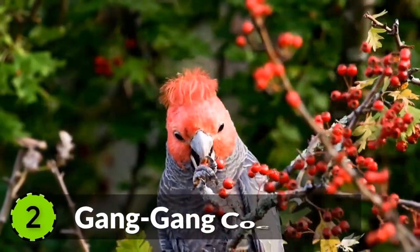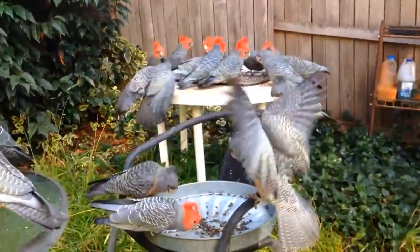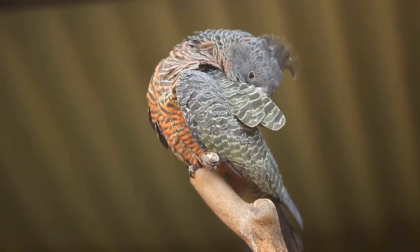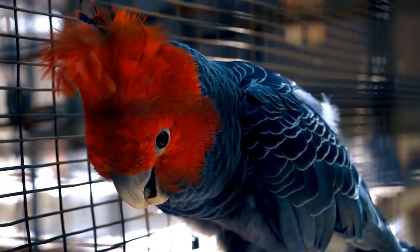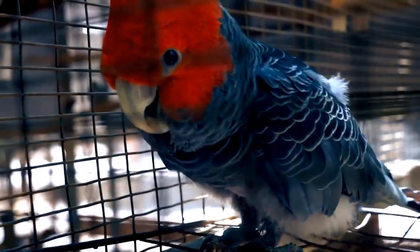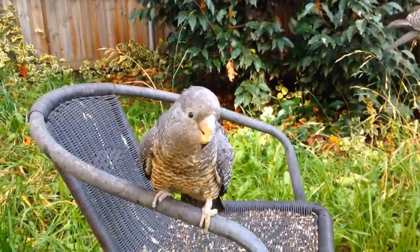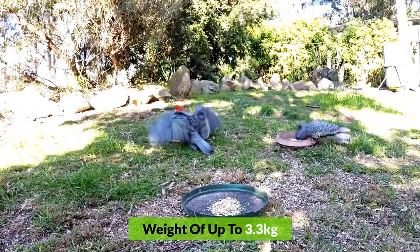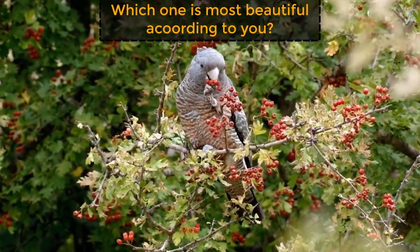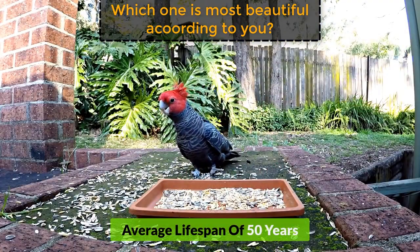Number 2: Gang Gang Cockatoo. Found in the woodlands and forests of Australia, this mild grey bird with a fluffy grey crest is very abundant in Australia and mostly comes out in winter. It ranges from 12 to 14 inches in length and is the heaviest cockatoo breed, weighing up to 3.3 kilograms. It feeds on fruits and berries and has an average lifespan of 50 years.